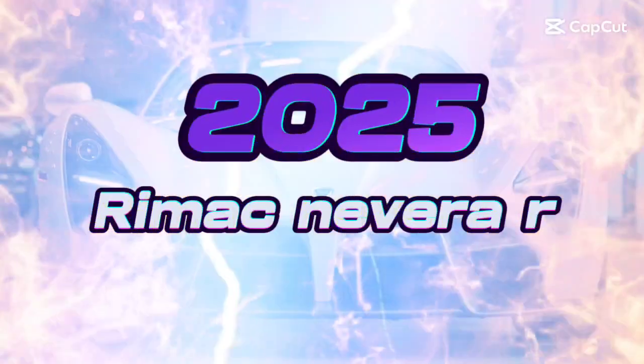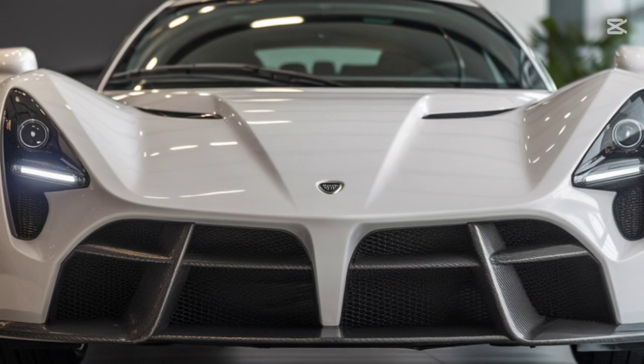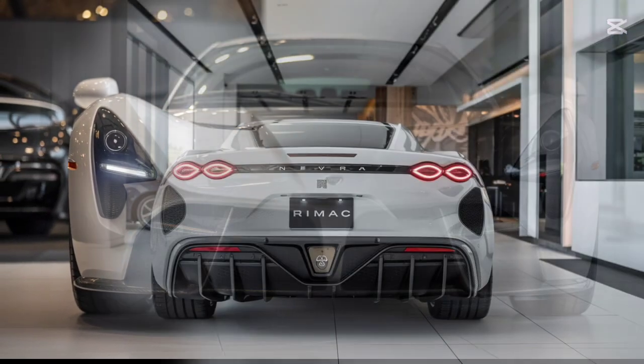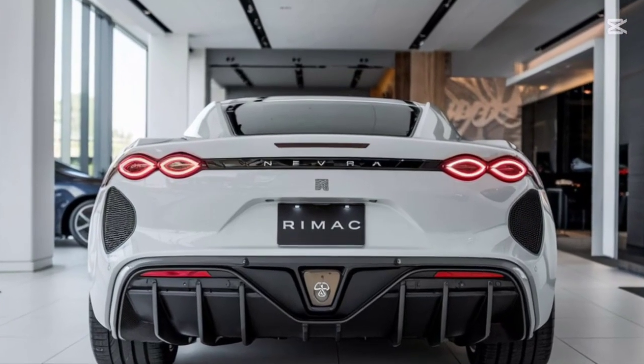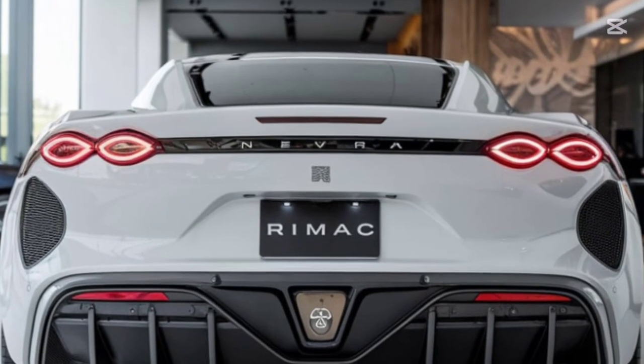Welcome to the future of hypercars. The 2025 Rimac Nevera R has arrived, redefining what we thought was possible in the automotive world — a car that's faster, smarter, and more advanced than anything before it. Today, we'll take you through its story and features, everything you need to know from A to Z.